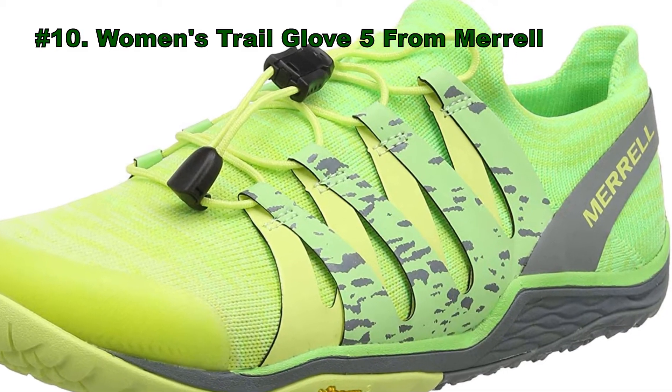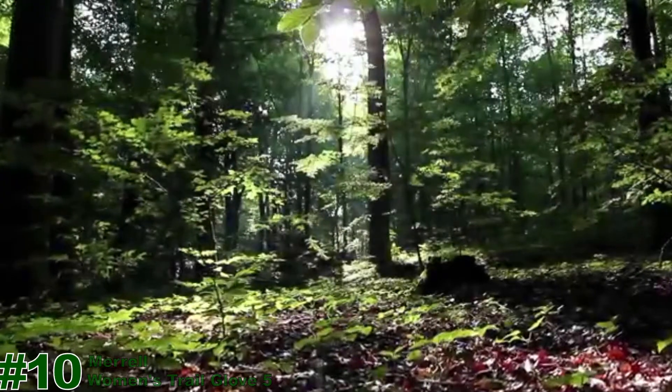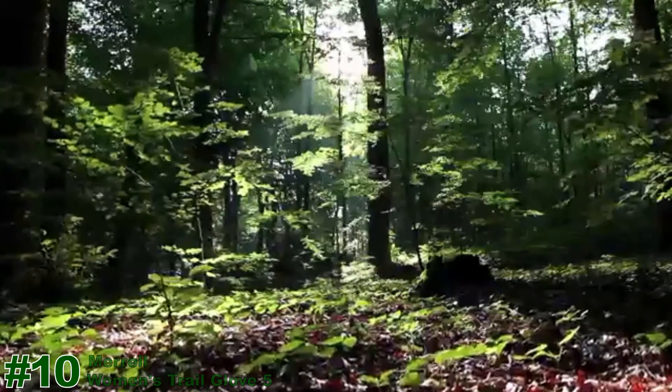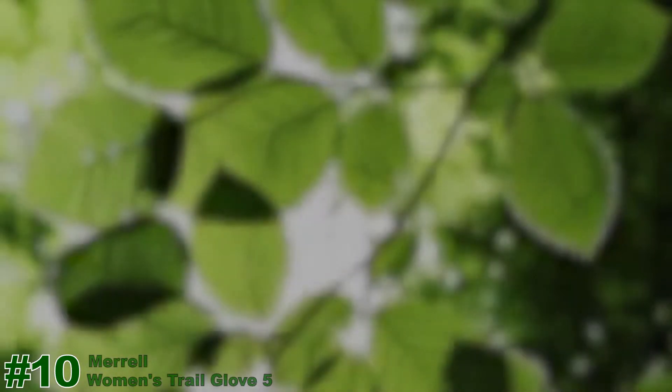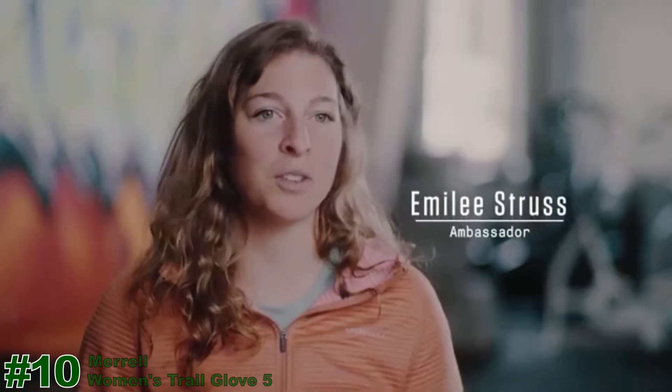At number 10, we have placed the Women's Trail Glove 5 from Merrell. A user went on a camping trip and free climbed a 70-foot tree. She decided to come down and a branch broke — she free fell the entire way down. The surgeon told her parents she was probably never going to be able to run again.